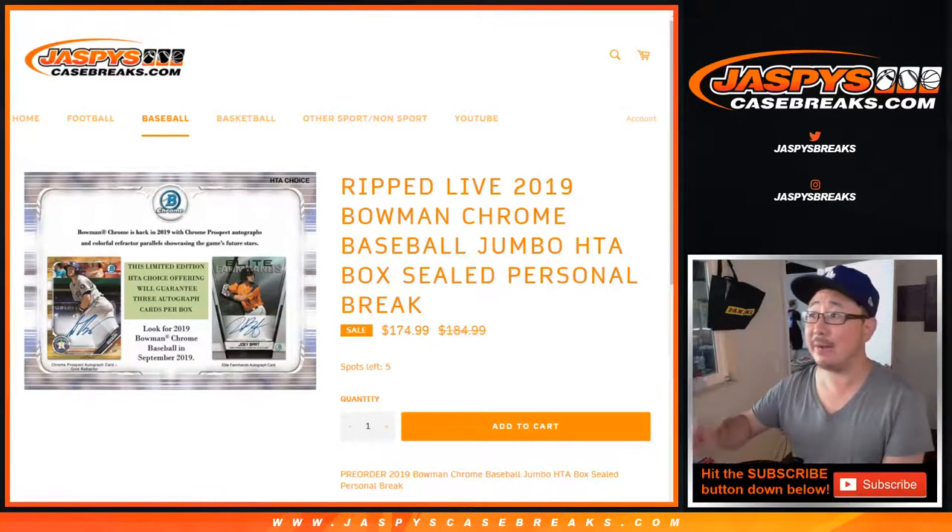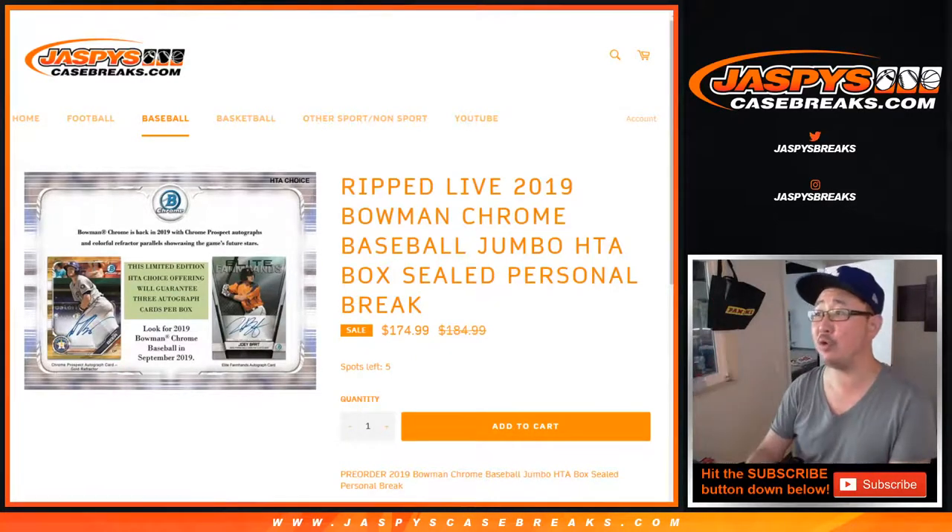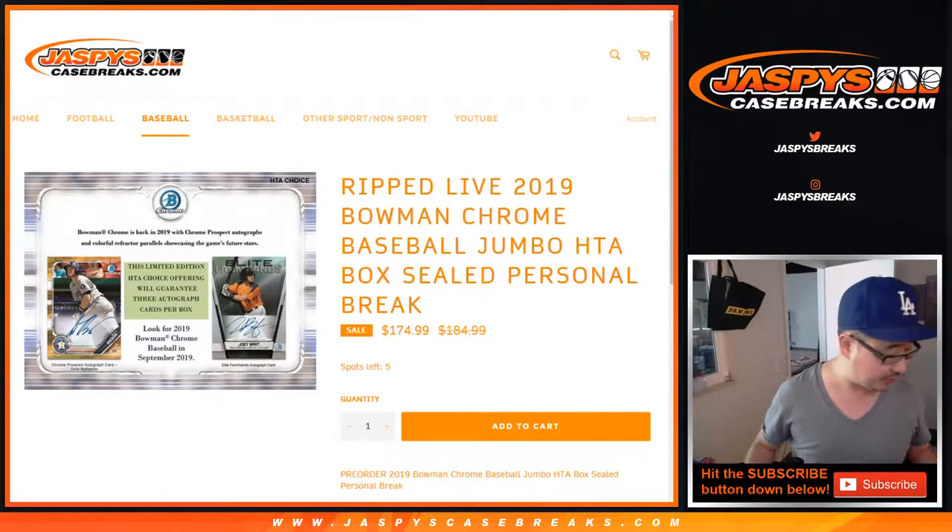Hi everyone, Joe for JaspiesCaseBreaks.com coming at you with 2019 Bowman Chrome Baseball HTA personal box for Mitch Pettinick. Thank you, Mitch, for grabbing this personal box.